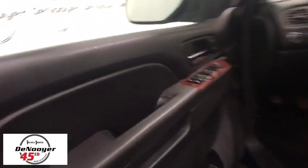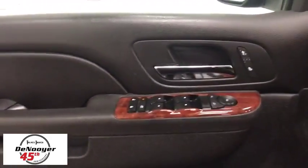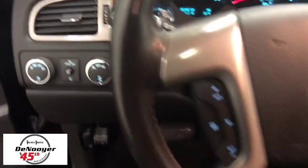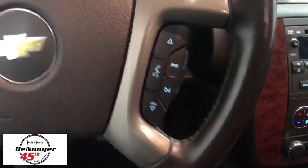Here are some of this vehicle's great options: remote engine start, power passenger seat, traction control, dual airbags, power steering, alloy wheels, four-wheel disc brakes, AM-FM stereo with CD player and MP3 WMA capability, compass.